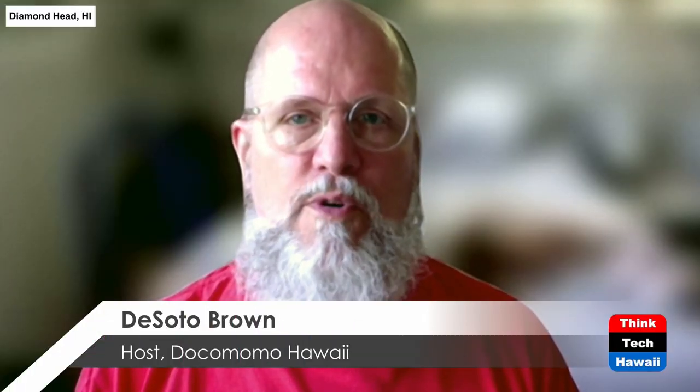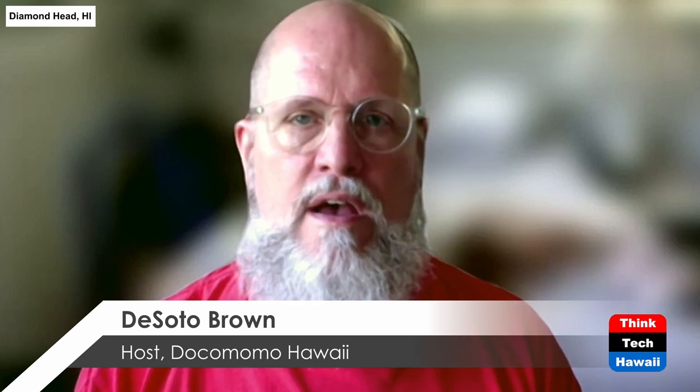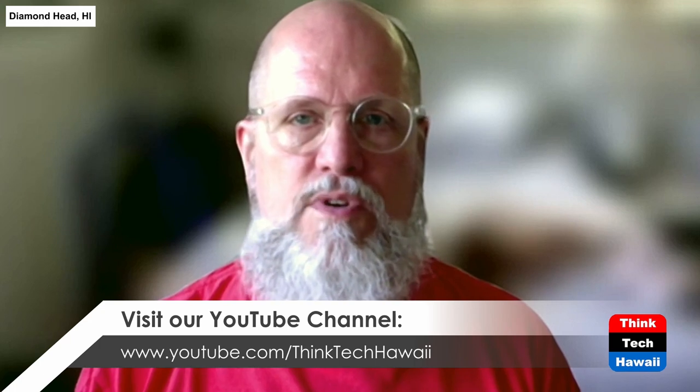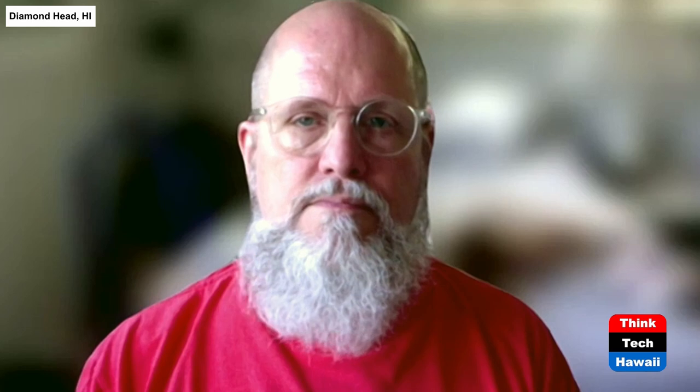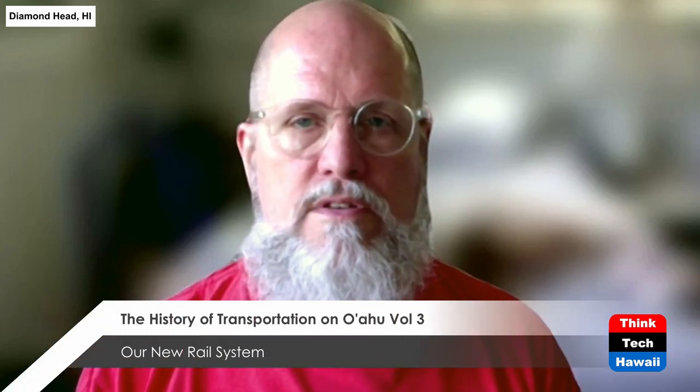Hello everyone, thank you for joining me here on ThinkTech Hawaii's Dokumomo Hawaii program series. I'm the host of this show, which is called Dokumomo Hawaii. Dokumomo is an international organization that seeks to preserve and study mid-century architecture of the 20th century. I work at Bishop Museum — I am the Bishop Museum historian here in Honolulu, the curator for the archives as well, and the program I'm about to show you contains images that come from Bishop Museum.